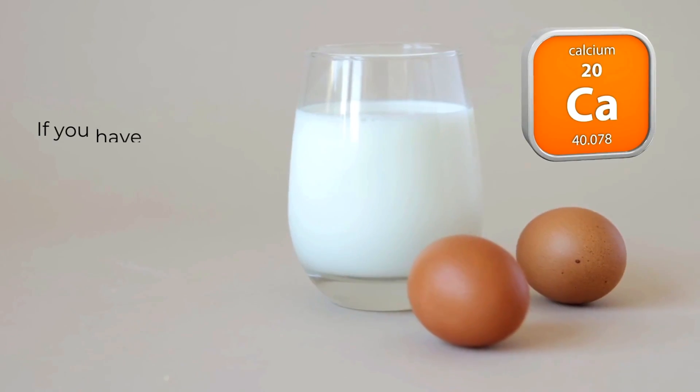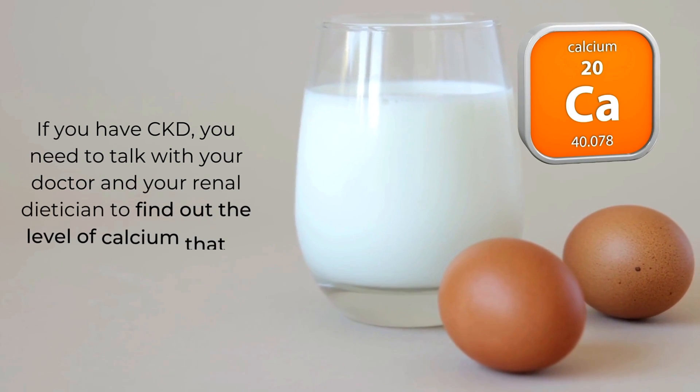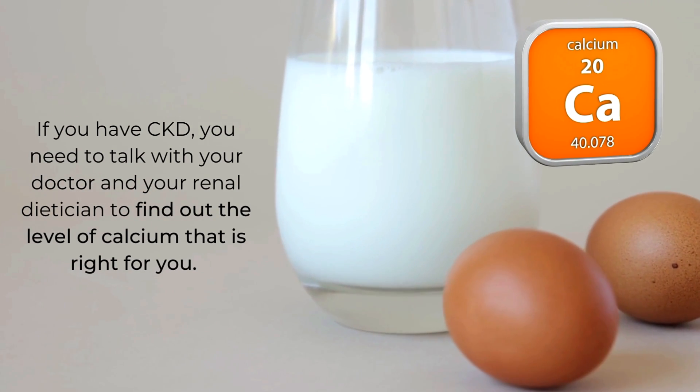For people without kidney disease, about 1,000 milligrams of calcium is usually sufficient. But if you have CKD, talk with your doctor and renal dietitian to find out the level of calcium that's right for you — then watch those labels to make sure you're not taking in the wrong amount.